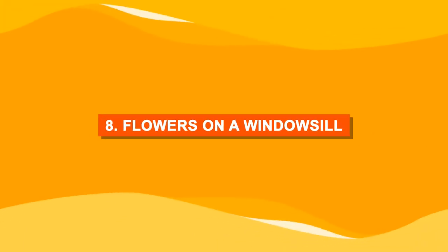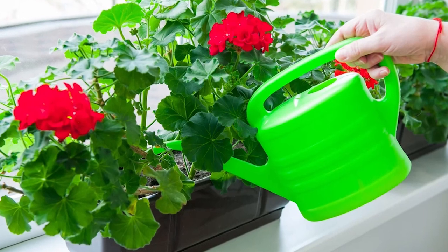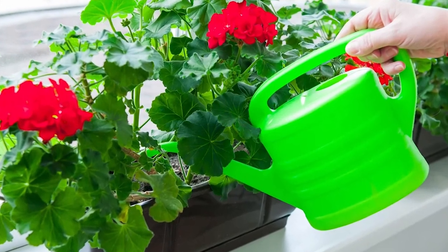Number eight: flowers on a windowsill. If you've got a windowsill that receives several hours of direct sunlight, then grow geraniums.